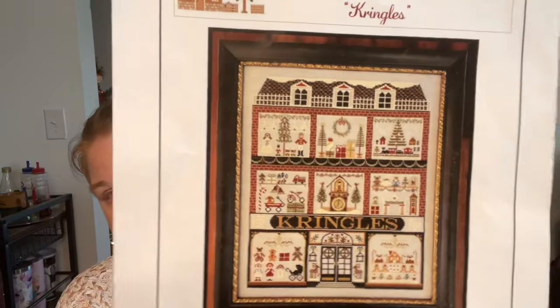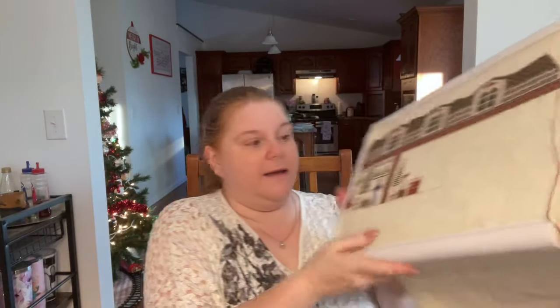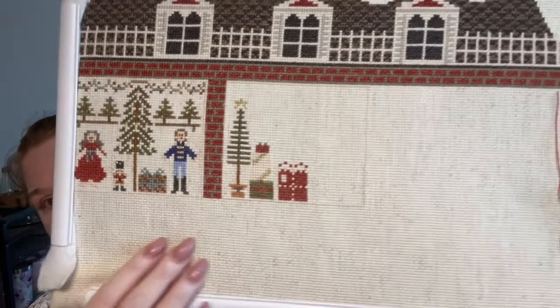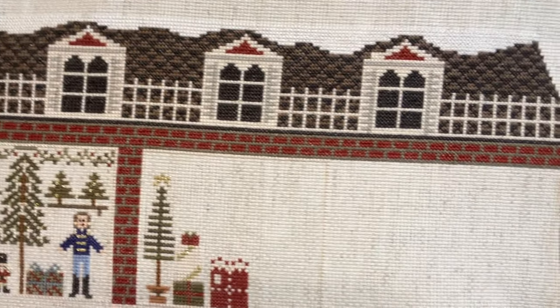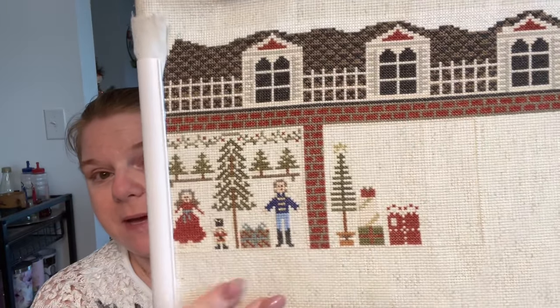The last two for November: the first is Little House Needleworks Kringles. It will get touched one more time for December. I am in the second block now. I've had to change some colors because my fabric choice was not good — the light color they called for is too close to my fabric. I changed the soldier's outfit and made the trees green. I normally count my stitches but I've been not counting lately — I'll get back to it.